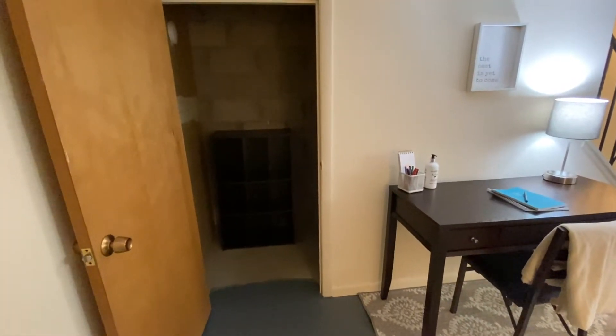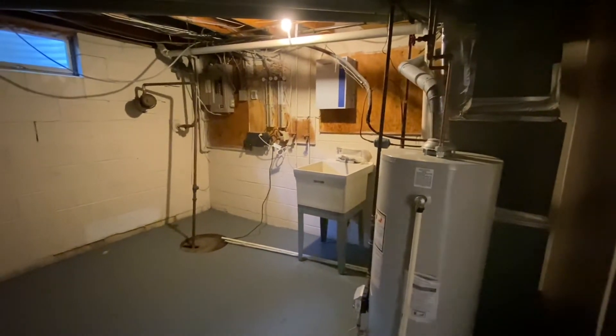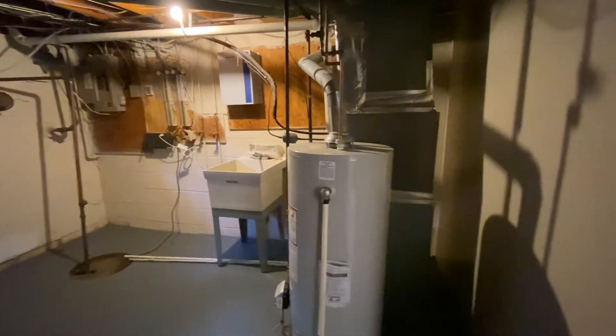Under the stairs you'll find a deep storage closet. At the far end of this room is a door to the utility room. This area measures 14 feet by 12 feet and contains the furnace and hot water heater, as well as a utility sink and hookups for a washer and electric dryer. There's also plenty of room for personal storage.